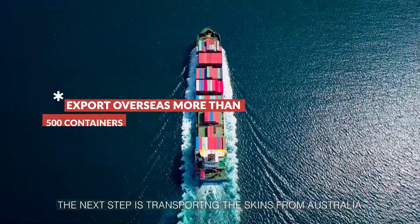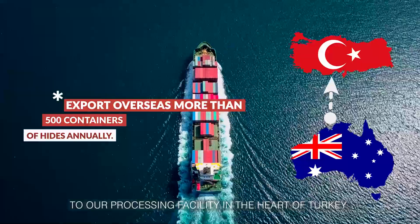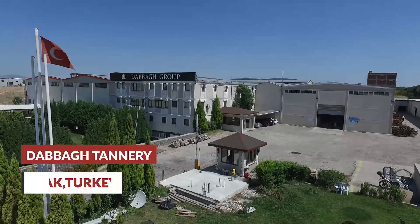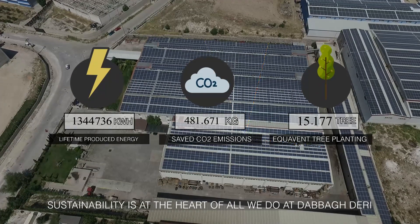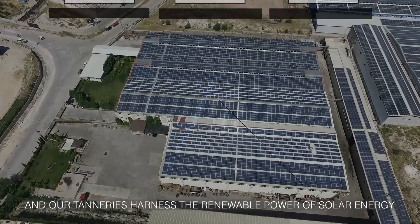The next step is transporting the skins from Australia to our processing facility in the heart of Turkey. Sustainability is at the heart of all we do at Dabba, and our tanneries harness the renewable power of solar energy.